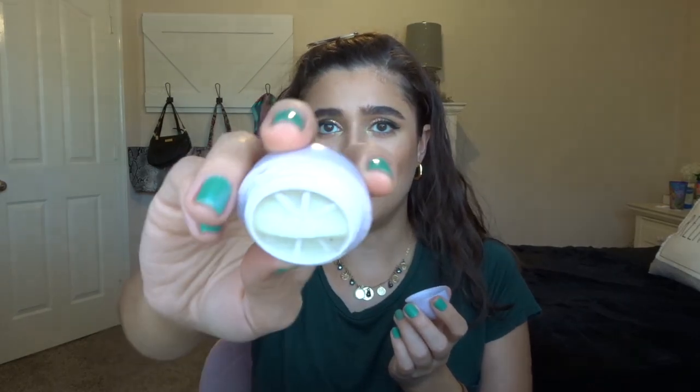Now we're going to move into skincare. I just have this EOS lip balm — I don't really even know what flavor the purple one was, but I used it all the way down to the bottom. I definitely love EOS lip balms. They're so good.